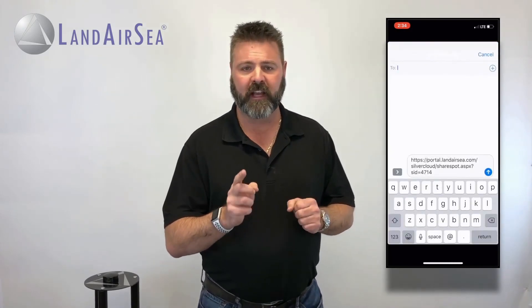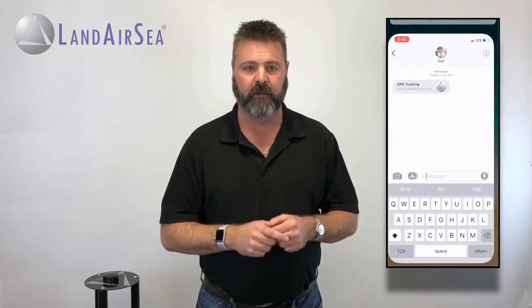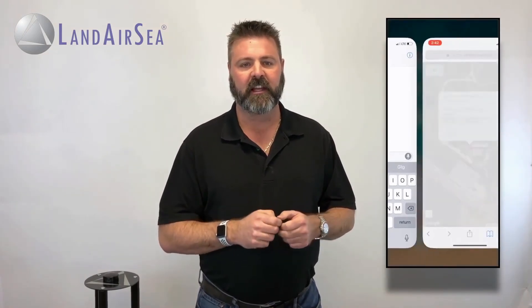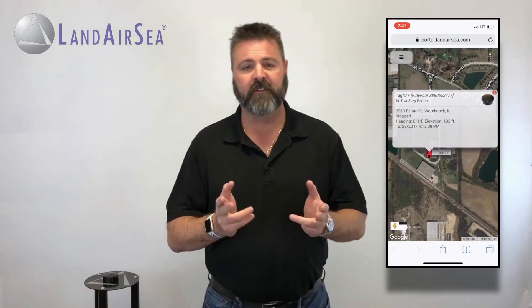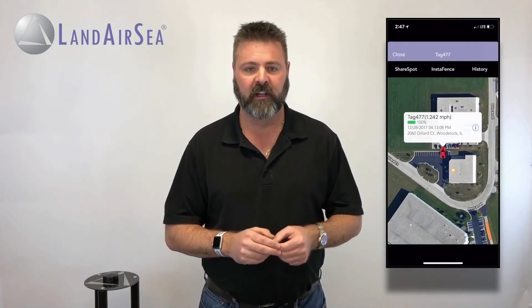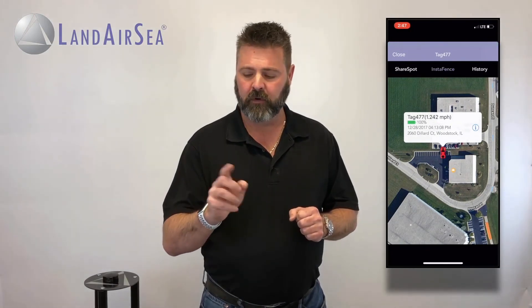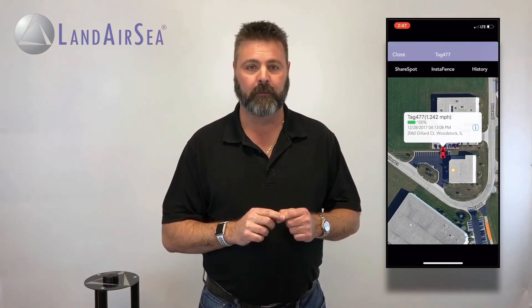ShareSpot will allow you to text or email the real-time tracking to somebody else, so they can begin instantly tracking the 54 with their phone. When the recipient receives the ShareSpot, they can just click on the link and view the real-time tracking of the 54. InstaFence will send a notification to your phone or your smartwatch to let you know when the 54 is on the move.